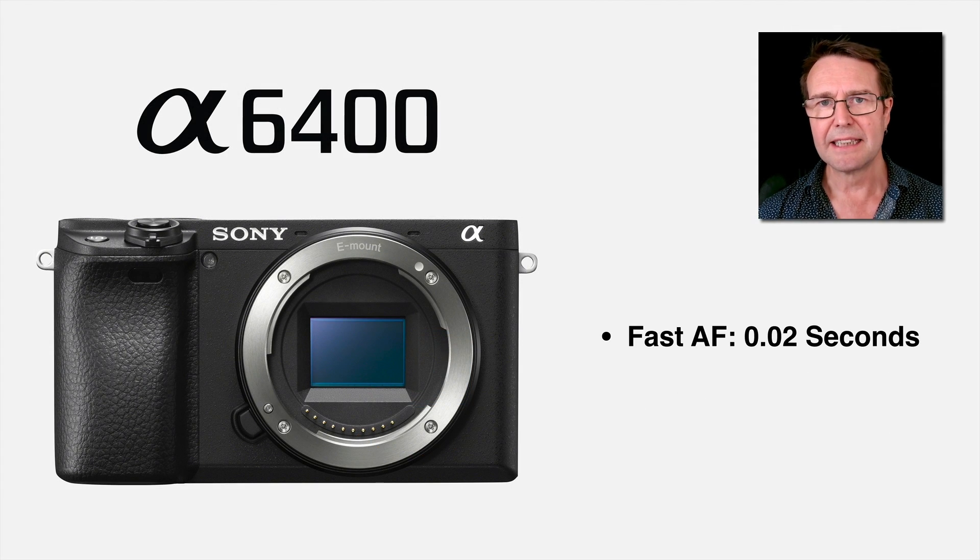First off is very, very fast AF. They've announced it as the world's fastest AF, but Sony have a habit of doing this regularly because their AF does indeed keep on getting faster. This is more than twice as quick as the a6500, and they've done this by using the standard Exmor sensor — not the Exmor R backlit illuminated sensor, or the Exmor RS stacked sensor that we find in cameras like the RX100 and the A9.